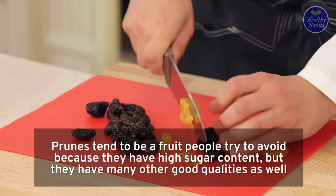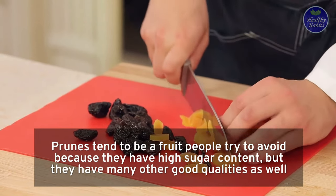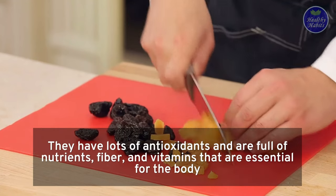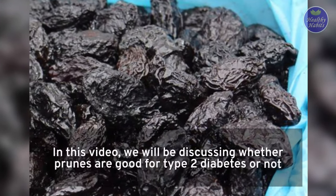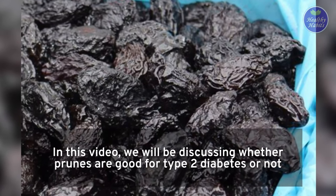Prunes tend to be a fruit people try to avoid because they have high sugar content, but they have many other good qualities as well. They have lots of antioxidants and are full of nutrients, fiber, and vitamins that are essential for the body. In this video, we will be discussing whether prunes are good for type 2 diabetes or not.